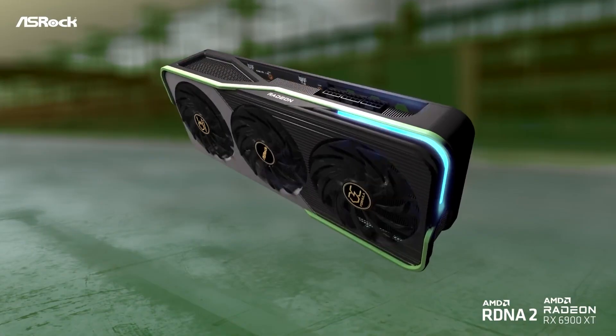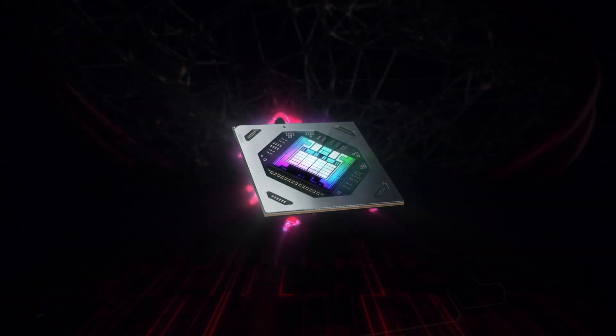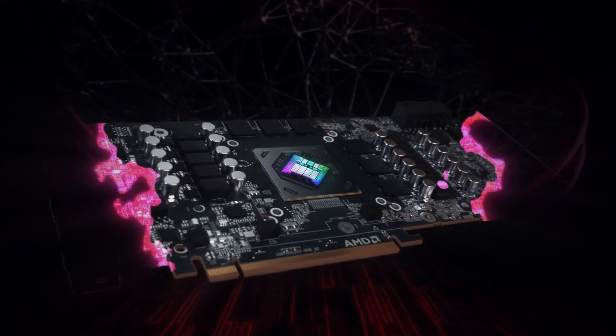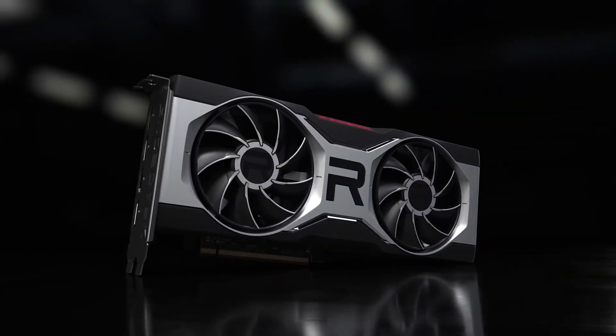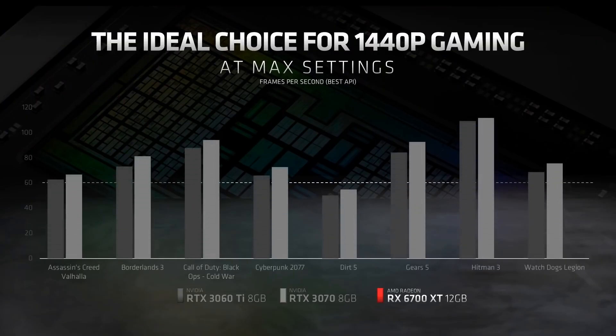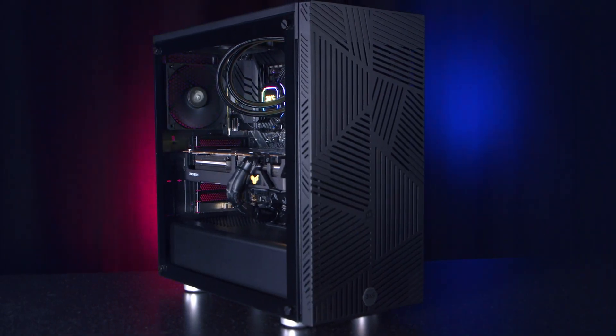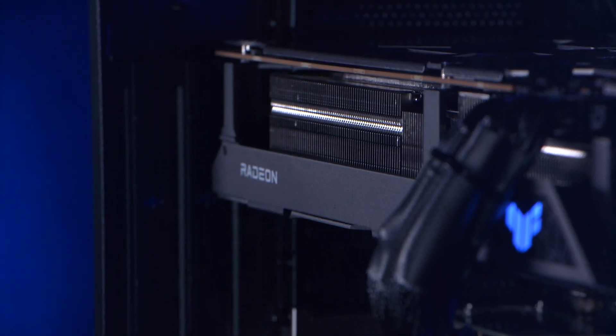We have to stress that Scan is not artificially upping the prices of the cards we sell. Our pricing always reflects the cost price from the supply chain, and we're working extremely hard with both AMD and the brands to reduce pricing wherever possible. This could mean that based on your budget you may need to look at a different model than originally planned, so it's important to look at the performance you need versus the budget you've got, rather than waiting for prices to come down to the original MSRP, as the current situation isn't going away anytime soon.